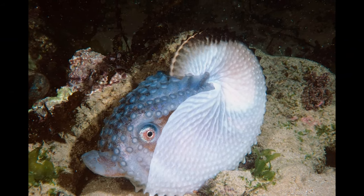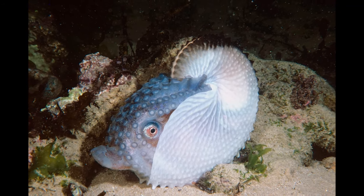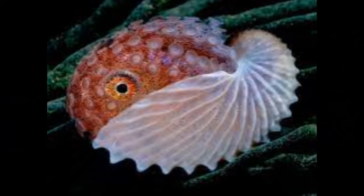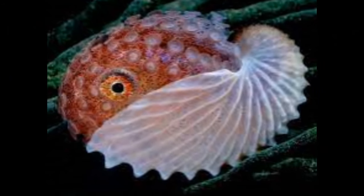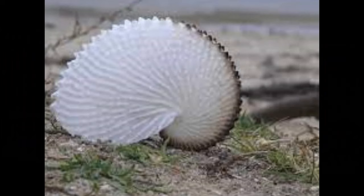The coloration and build of Argonauts can vary based on the species and individual. The animals themselves, particularly the females, are generally pale or white in color. They have a distinctive appearance with a rounded body and long, trailing arms. The arms have webbing between them, which gives them a somewhat umbrella-like appearance. This unique structure allows Argonauts to swim near the ocean's surface, catching the currents to move along.